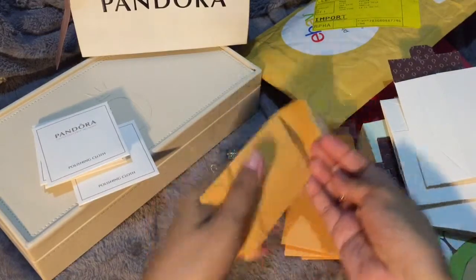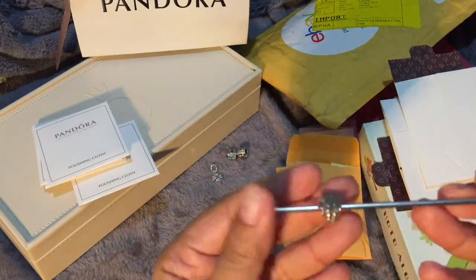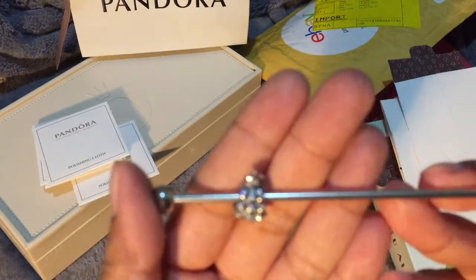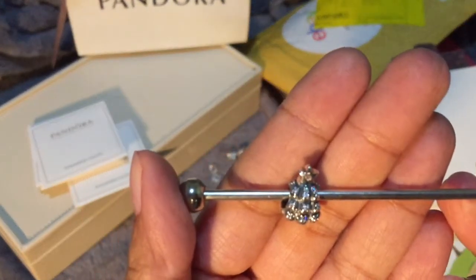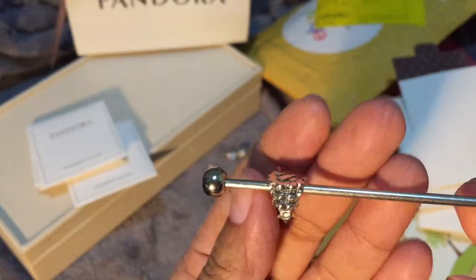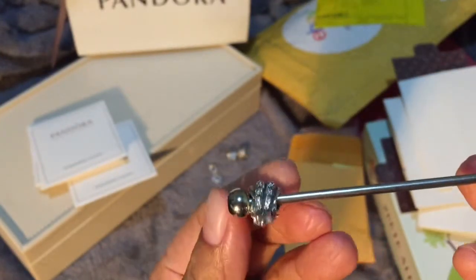The last item that I have is also for my Christmas themed bangle, and this one is called Sparkling Christmas Tree. It is really pretty — as you can see, there are lots of CZs.